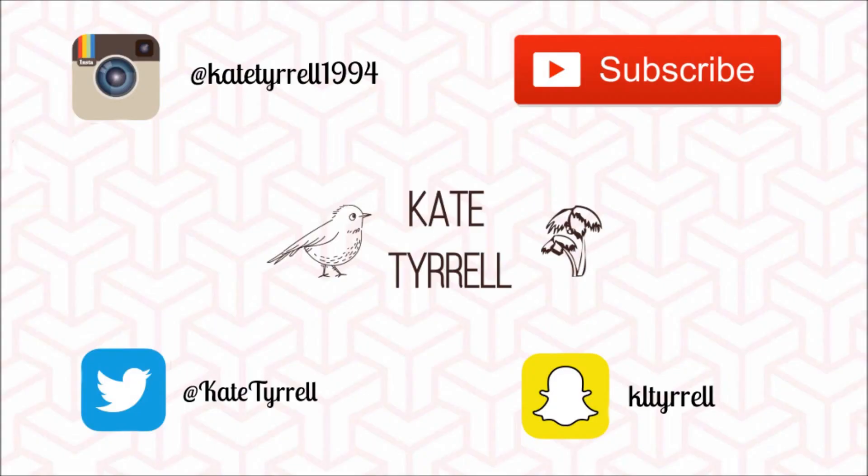And that is everything — those are my top 5 skincare favourites. I hope you enjoyed this video. Please like and subscribe if you haven't already, and I will see you in the next one. See ya!